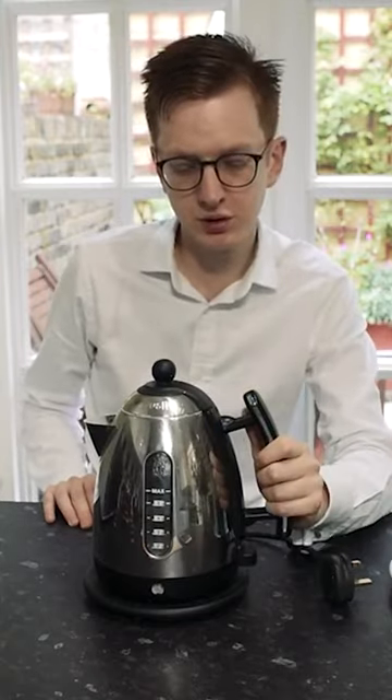It's quite an expensive kettle. I think currently it retails at around £70. But is it worth it? I'm not too sure.